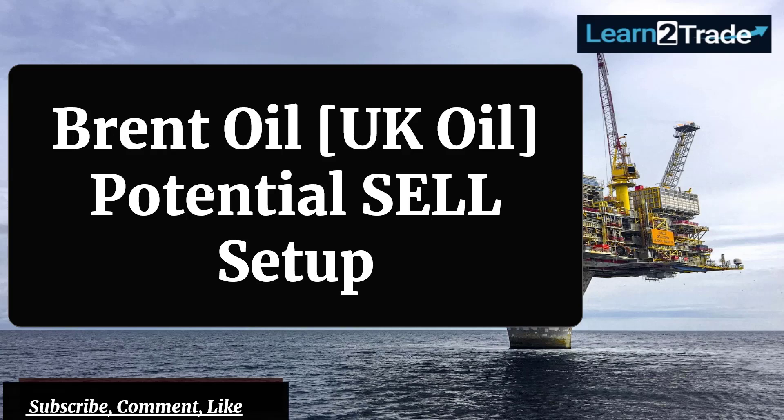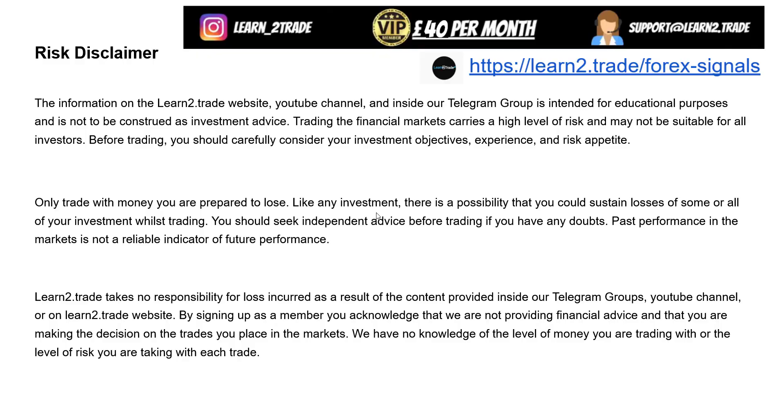Hello traders, welcome back to Learn to Trade YouTube channel. In today's daily video analysis I will talk about Brent oil, about UK oil, about its sell-off, about the potential downside continuation pattern, potential selling setup and selling opportunity after sideways movement, after attracting more sellers, after retesting the broken downside obstacles.